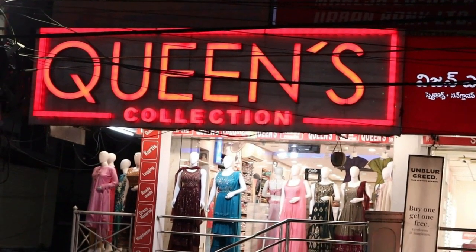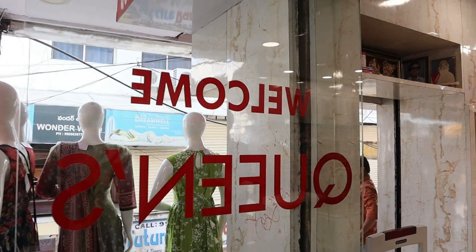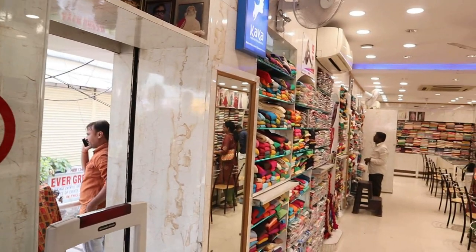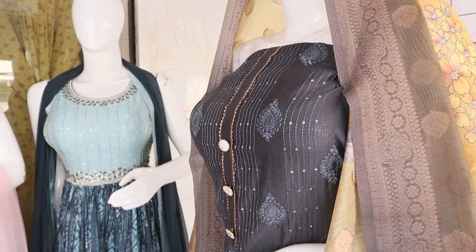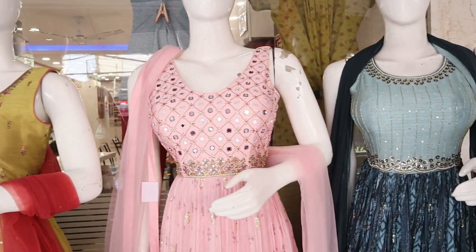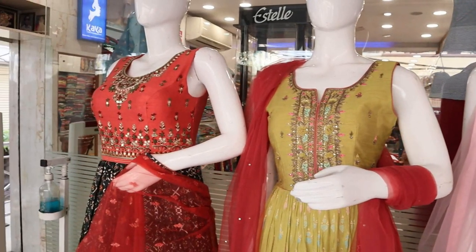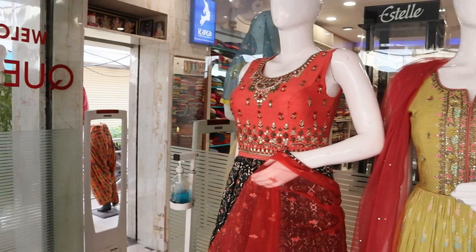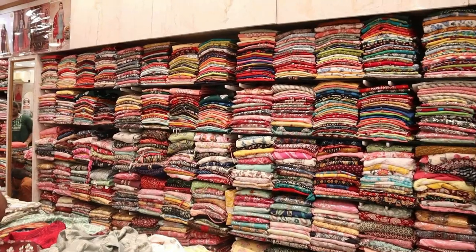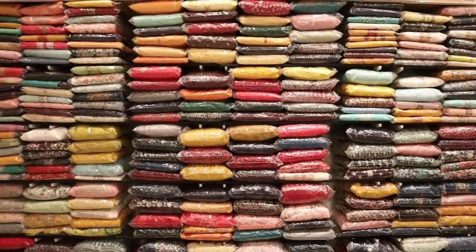Hi friends, welcome to Queen's Collection. Today, Mallok sir, you have some fancy goods. There are many collections — we will start from the beginning of the video. If you have a variety you like, you can contact us with a screenshot. The variety is available for 2 to 3 days, so you can book a piece. This is also available for alterations and worldwide shipping. If you like, share and subscribe, and don't forget to hit the bell icon.